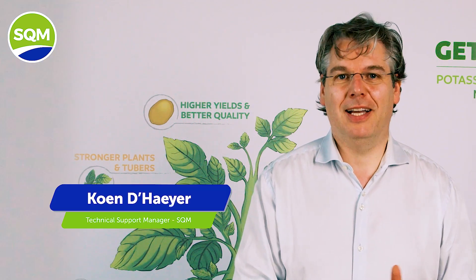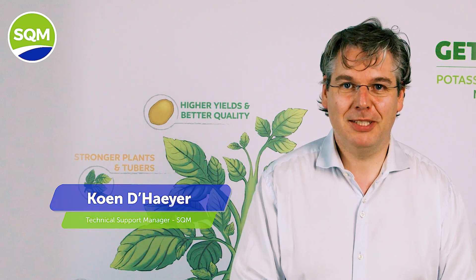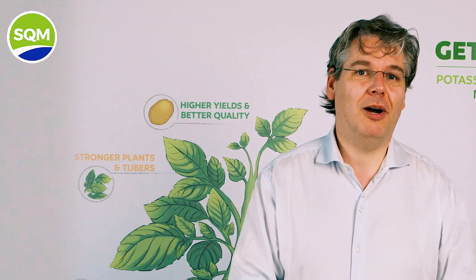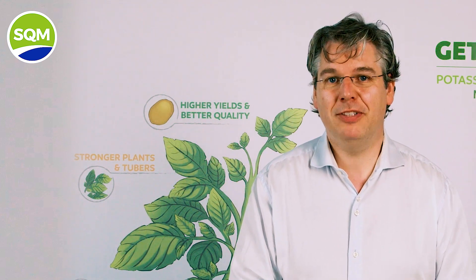Hello, my name is Koen Daer. I'm very honored to speak to you today as an SQM agronomist. SQM is a global company with vast experience in specialty plant nutrition management for over 50 years.